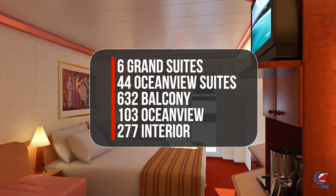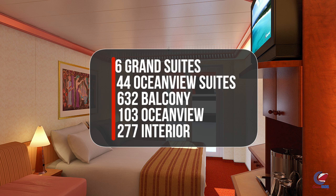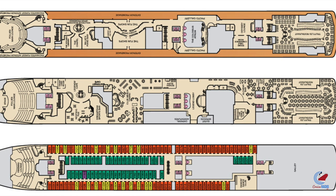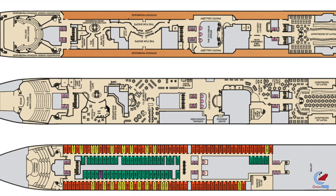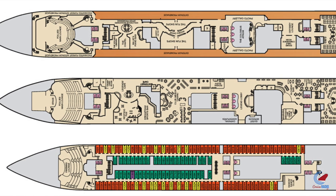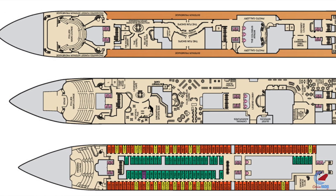As far as staterooms go, there are six balcony grand suites, 44 ocean view suites, 632 balcony cabins, 103 ocean view cabins, and 277 interior cabins. These Spirit-class ships are a unique build of vessel because of their promenade decks. They're a lot lower on this ship than any other ship, and they're two levels, which both adds more to the guest-to-space ratio and also a larger variety of venues.